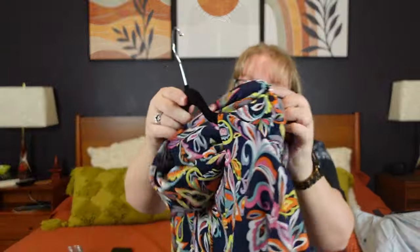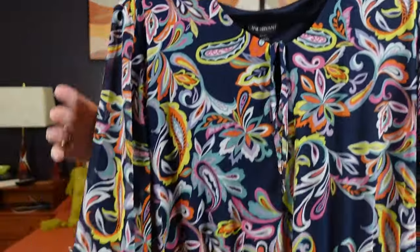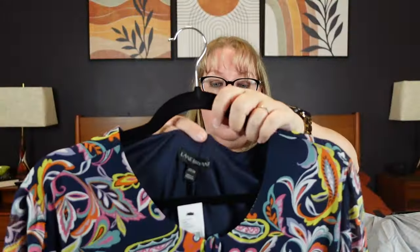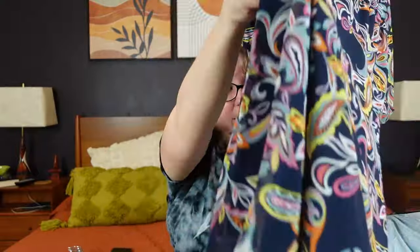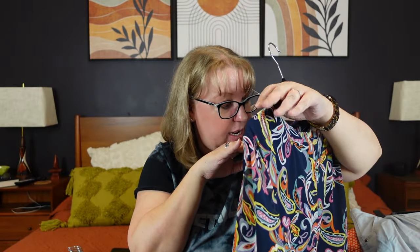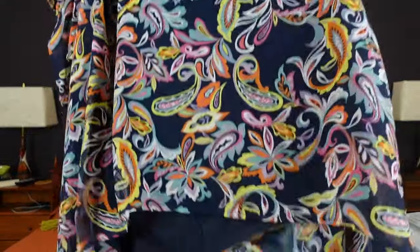This one I paid $17.99 for — it's a new-tag Lane Bryant, three-quarter sheer sleeve, elastic arm, super long paisley high-low dress. It's longer in the back, shorter in the front, with a slip under it so it's not super sheer. It retailed for $80. I may start this at $35 to $40 and see what happens. It's got a super pretty paisley, neon, 70s boho going on.